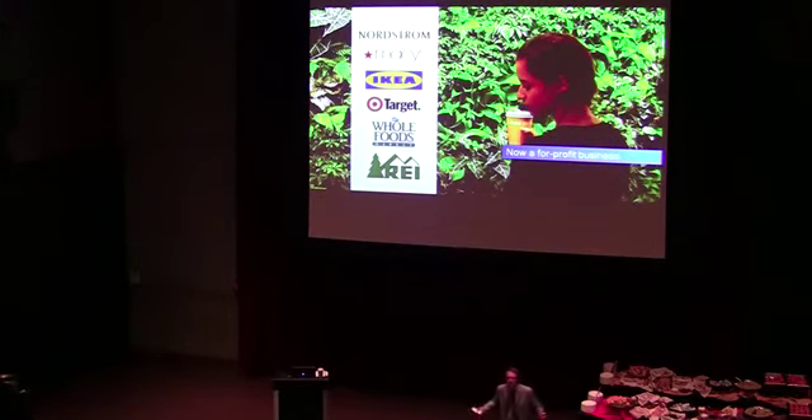Whole Foods features a reduce, reuse, recycle program. REI, in the discipline of interior lighting alone, connects all interior lighting to photosensors.